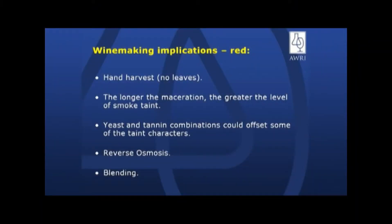What are the recommendations we're saying to winemakers? Hand harvesting — obviously the longer the maceration, the more smoke character you're going to get. What could be quite interesting are some of these yeast or tannin combinations that may be able to offset some of the characters.